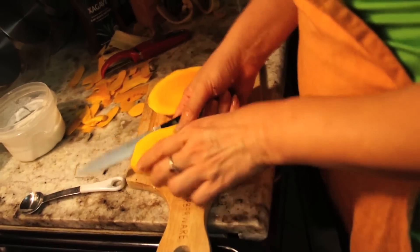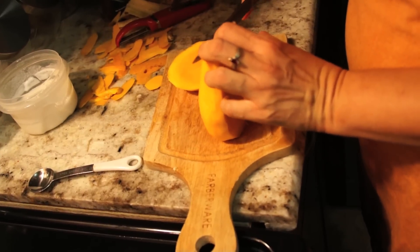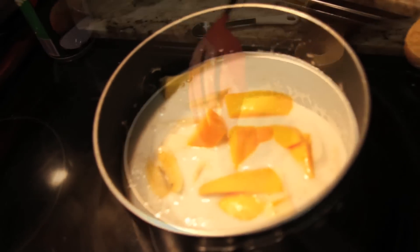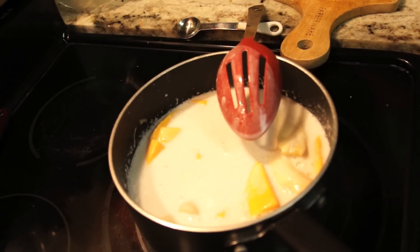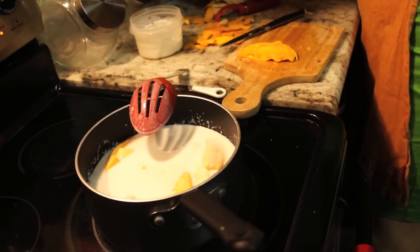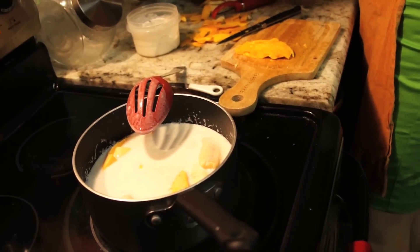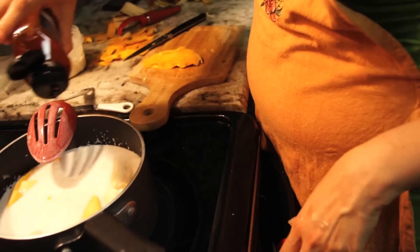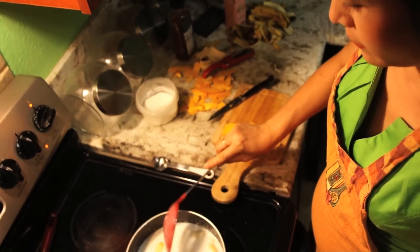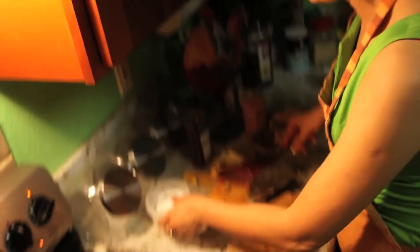I mean sweet potato — just so many things. Stir it up. Time to add some salt and agave. Traditional Thai desserts often use sugar, but I would prefer to use a natural sweetener that's healthier for you. Now we're going to cook for just half a minute.